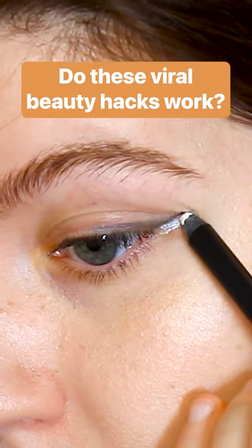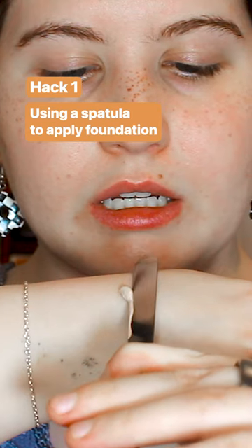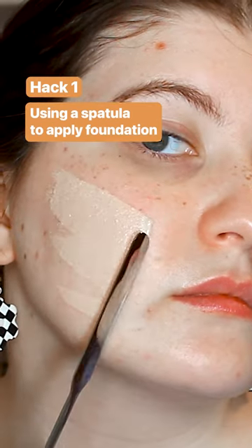I gathered four of the internet's most hyped beauty hacks to try for myself. The first one is a popular k-beauty technique where you apply foundation with a spatula. There was a little bit of a learning curve here, but once I got it down it worked so well. I used way less foundation than normal for the same coverage.